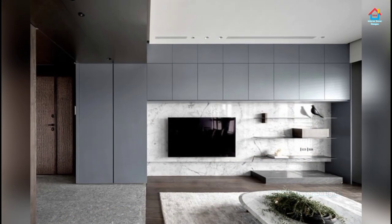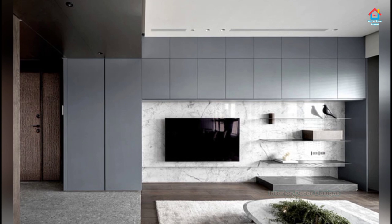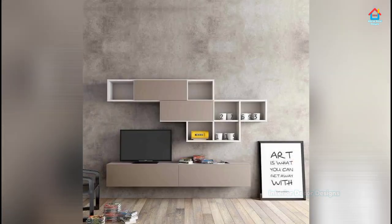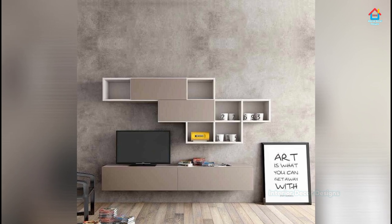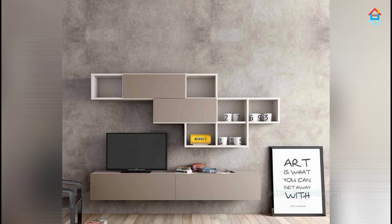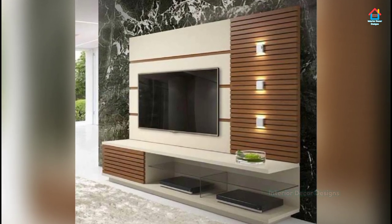Our impression is that the entertainment zone should be large, since space needs to be created for gadgets, books and accessories. In a modern home, it also doubles up as a storage space or display unit for decoration pieces. If the room is large, we can opt for a large TV unit.